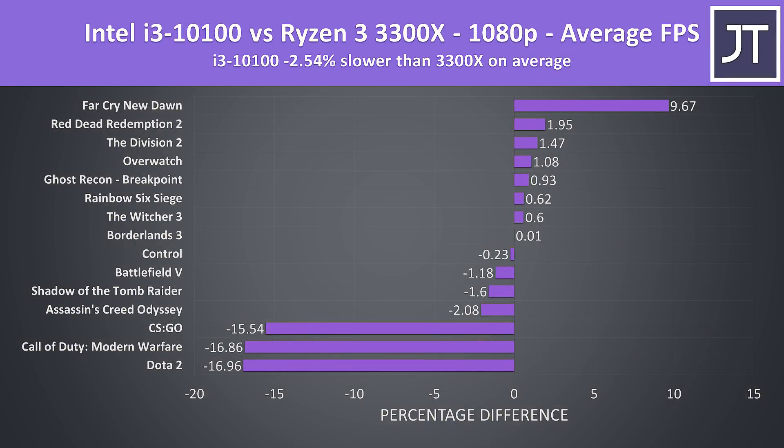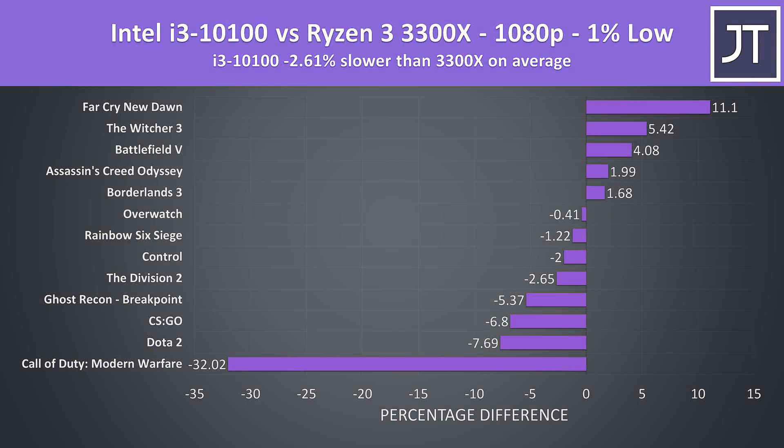Comparing the i3 against the 3300X is where things get interesting. At 1080p, on average in these 15 games, the 10100 was 2.5% slower than the 3300X. Far Cry New Dawn is the main game holding up the i3 score — without it, other titles give the i3 less than a 2% boost. Both Dota 2 and CS:GO were performing significantly better on the 3300X, so budget-conscious esports players may want to take note. In 1% low performance the i3 is still a similar amount slower than the 3300X, with Call of Duty clearly giving the 3300X an edge.